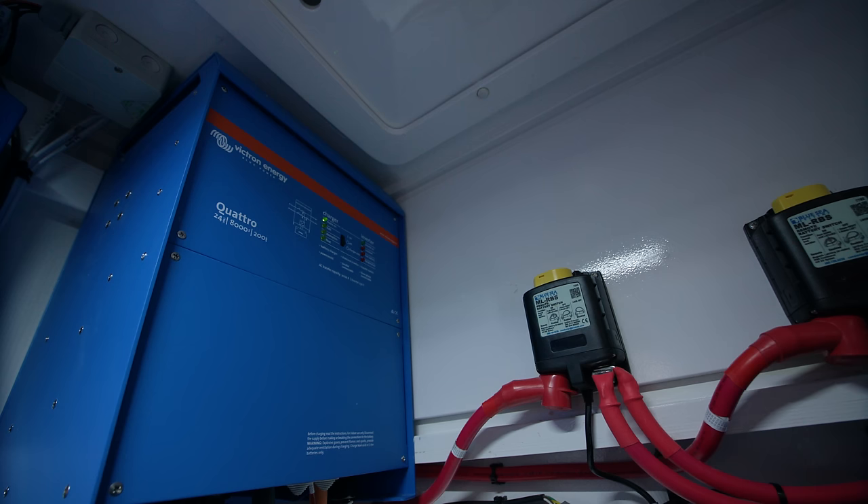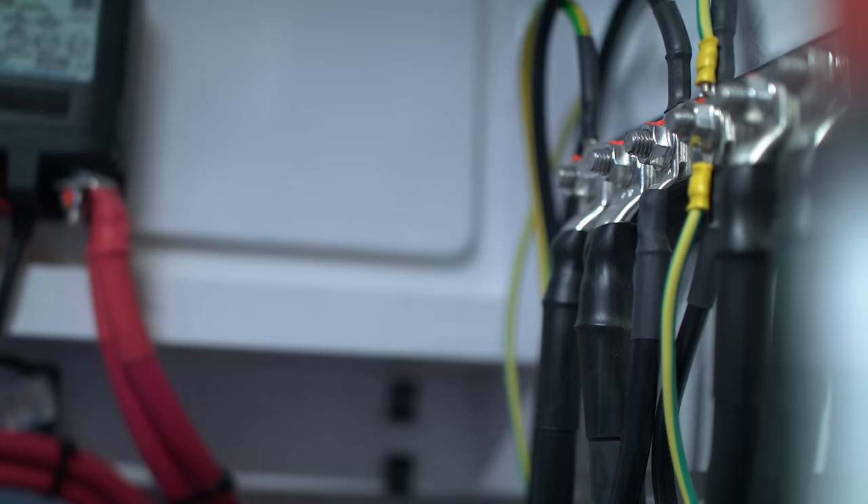The heart of the electrical system are two 24-volt 8 kVA Victron Energy Quattros wired in parallel. The reason for two Quattros is twofold: it gives us plenty of headroom to supply all of the loads on the boat, so we don't have to worry about splitting the boat into circuits the inverter can supply and circuits only the generator can supply — because we've got more peak power available from the inverters than from the generator. We've got 16 kVA from the inverters and only 13.5 kVA from the generator, so the inverters will run everything on this boat.